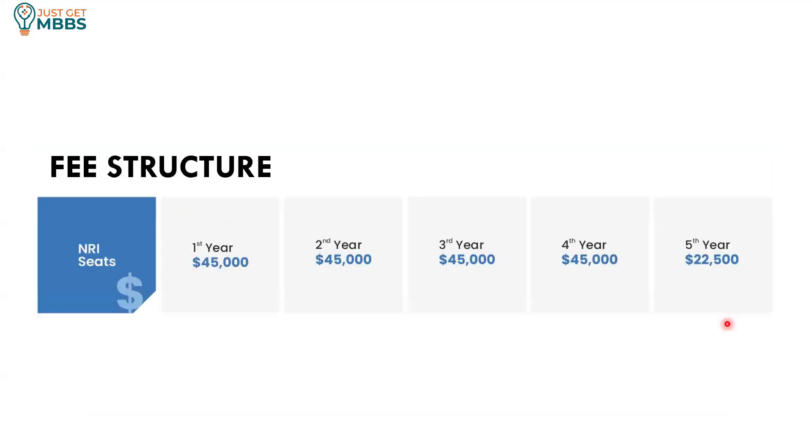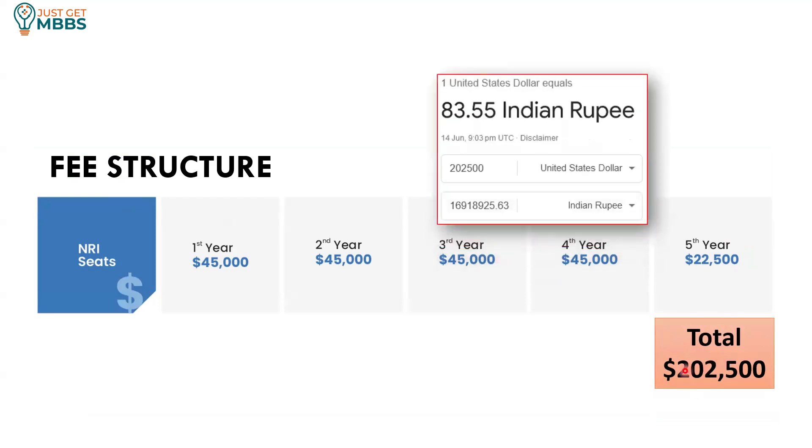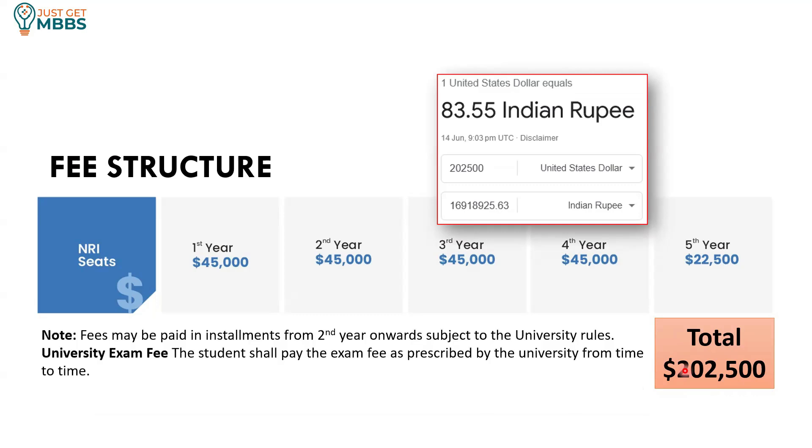For the NRI quota, the fees are 45,000 US dollars per year, and the final year you'll be paying 22,500 dollars, making the total cost 202,500 US dollars to complete MBBS under NRI category. Considering 83.55 Indian rupees to 1 US dollar, that comes to about 1 crore 69 lakhs, or roughly 1.7 crores. So general category requires about 1.15 crores, whereas NRI quota requires about 1.7 crores. The exam fees and installment options also apply for NRI category.